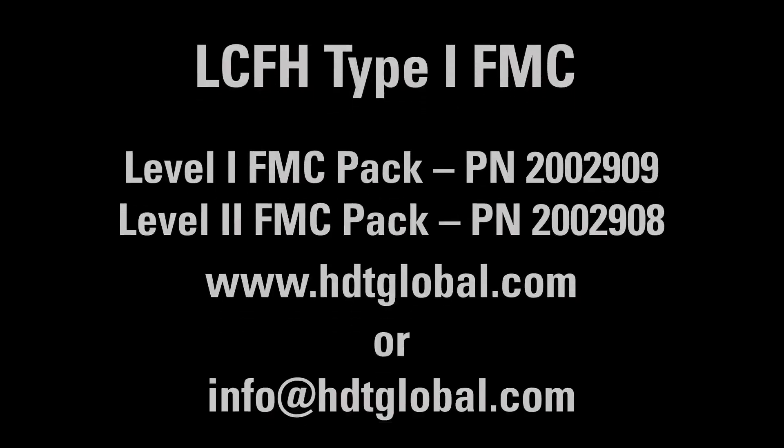And that wraps up today's installment of Tech Tip Tuesday. We hope you found it helpful. Look for more tech tips on all HCT products.